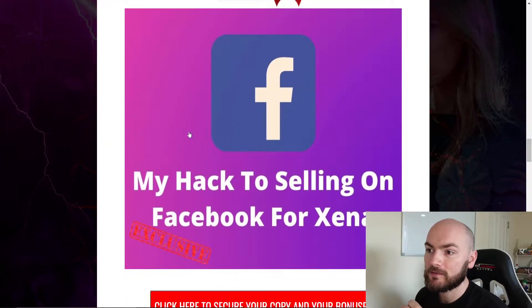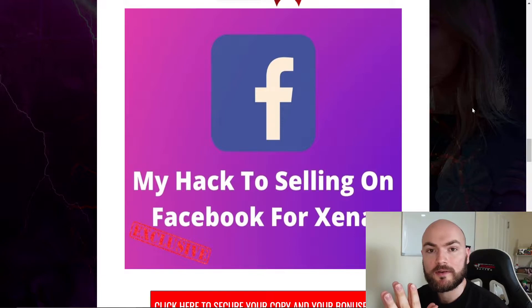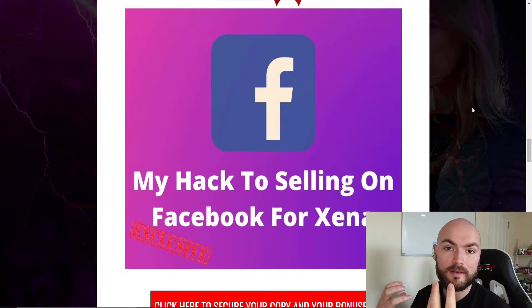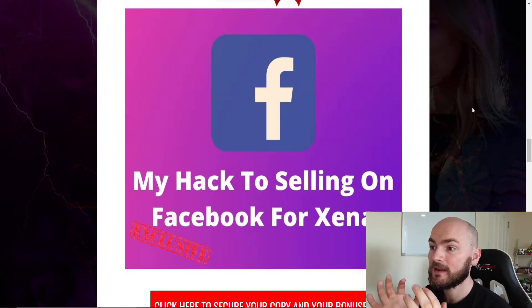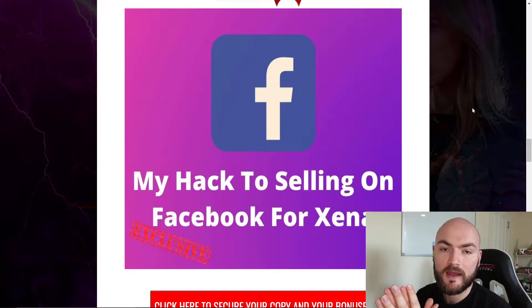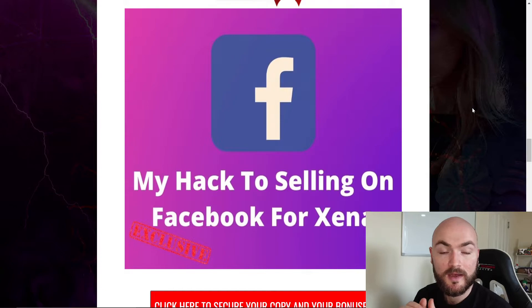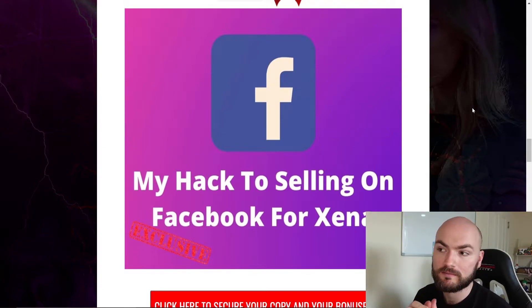The first bonus I'll be offering is my hack to selling on Facebook for Xena. Xena focuses on how you can build an audience, join other groups, add more friends — basically build this audience to start selling to. The process that Xena teaches is a very good one for the long term. However, there's also a hack I use which can basically sneak around what Facebook doesn't want you to do.